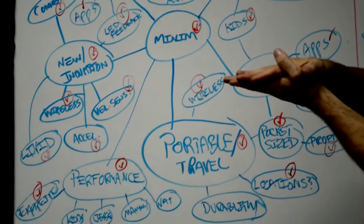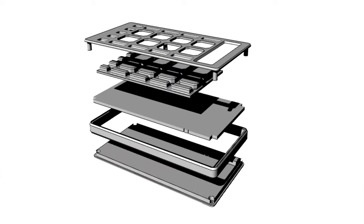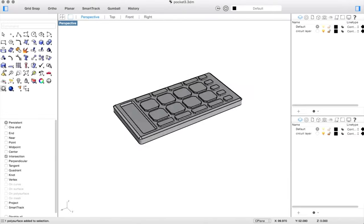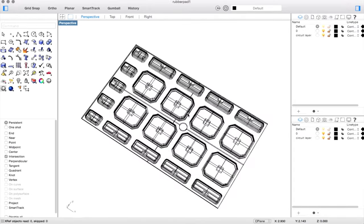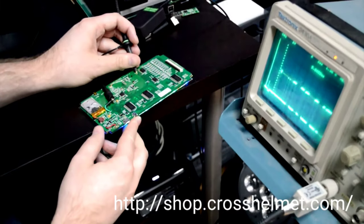After taking feedback from our community and working with professional artists, we came up with a design that's both ergonomic and extraordinarily functional. We then took that design and put all the layouts into CAD software. We do that with every single part, from the circuit board to the rubber buttons. After all the designs are finalized in CAD, our engineers work with our manufacturing partners in circuit board layout, 3D printing, and manufacturing, all to create these prototypes.